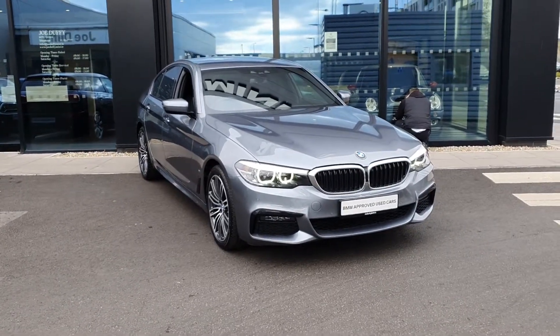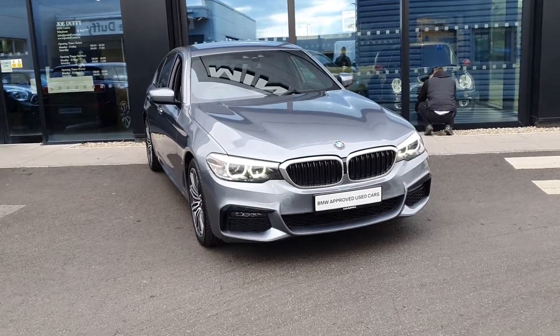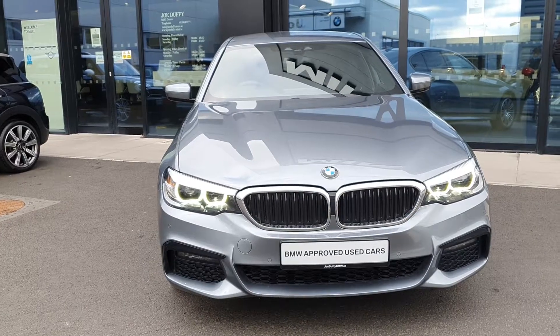How are you doing folks, James Farrar here, sales executive over at BMW, Joe Duffy, Charles Santev. This is actually a stunning 2019 BMW 5 Series 530E iPerformance Saloon.